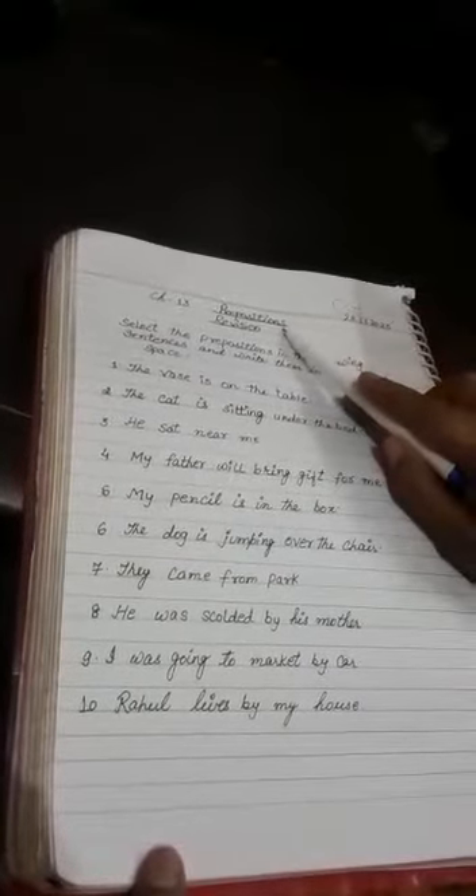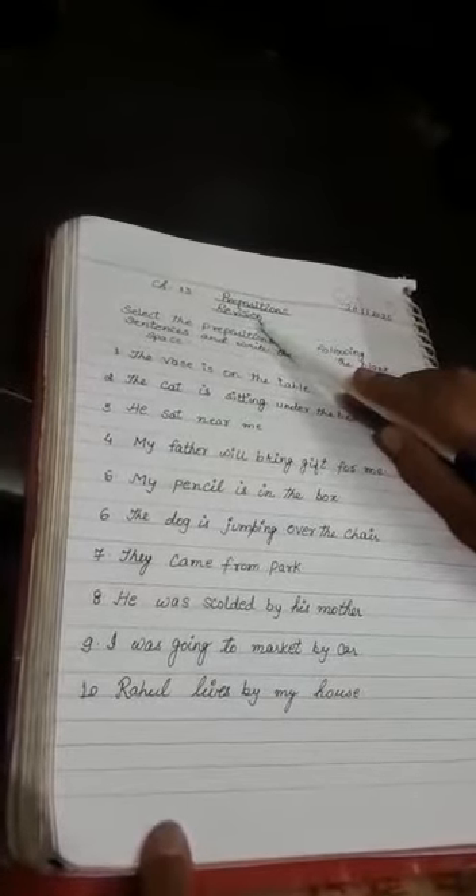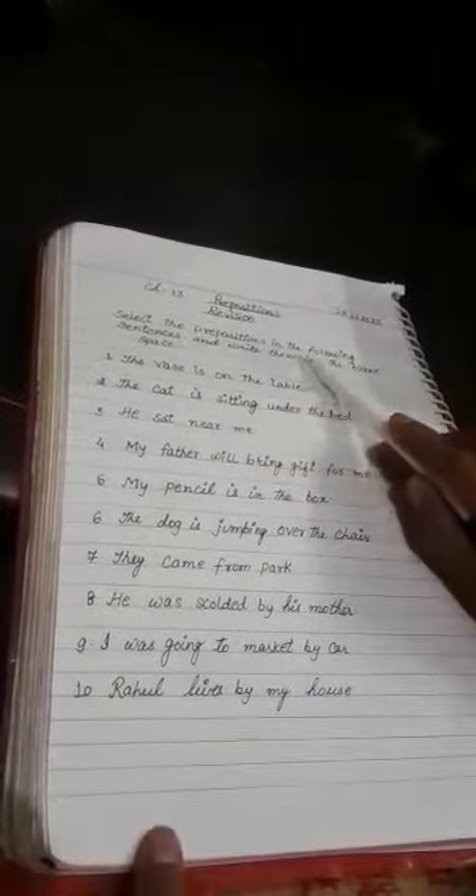Chapter 13: Prepositions. Write the date 28th, 11th, 2020. Write here: Revision. Yes, it is your revision of this chapter. The question is: select the prepositions in the following sentences and write them in the blank space.